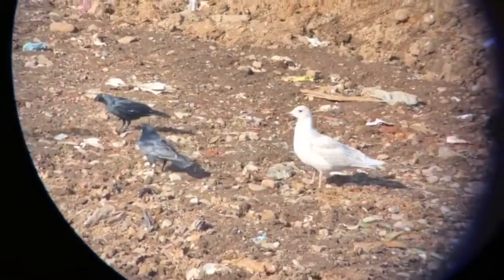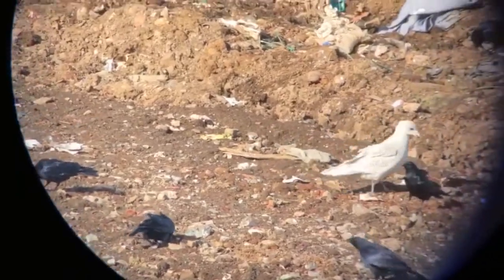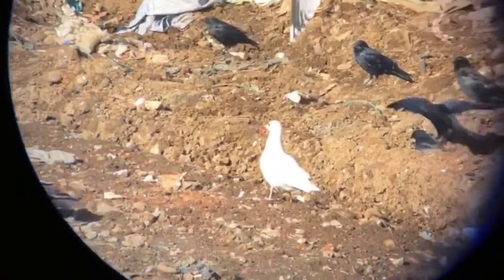First-cycle Iceland gull right here. You can see a completely pale bird, pink legs, black bill, and look at those white wing tips. Oh baby. Love those white wing tips.